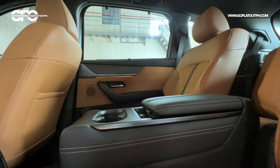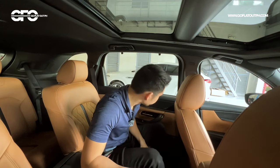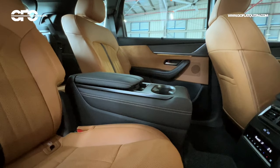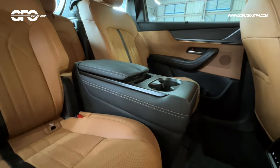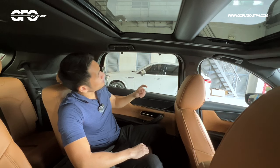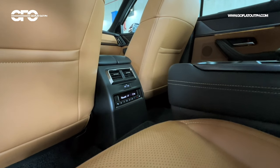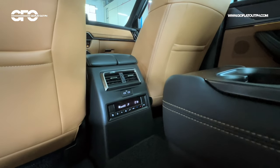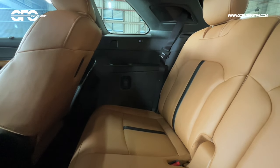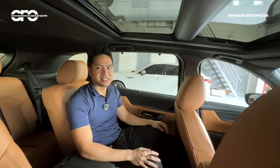In the all-wheel drive exclusive, you get two captain's chairs with a permanent center console in the middle, offering amenities and storage. There's subtle ambient lighting in white — not the RGB type seen in German rivals. Rear sun shades are also included, which is always a good thing at this price point, along with a dedicated climate zone. This is a three-zone climate control vehicle with two USB-C charging ports at the second row and two at the third row.